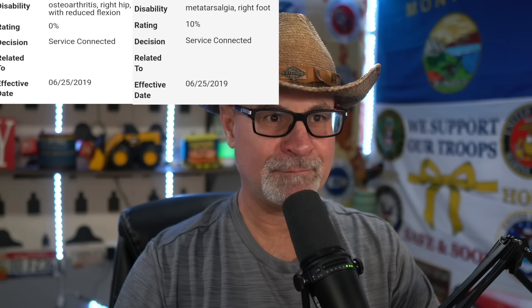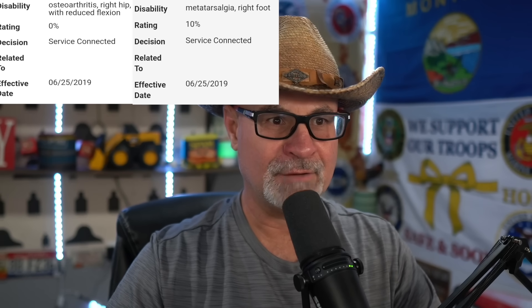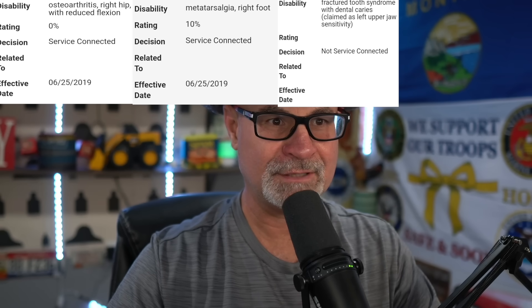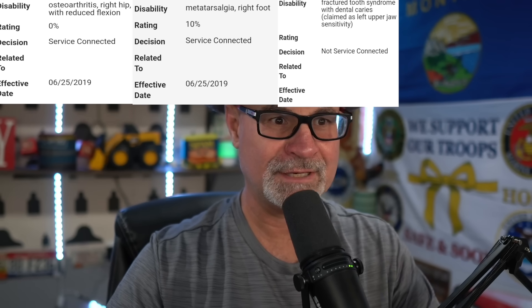First one up is the right hip, 10%, service-connected. It's an orthopedic condition. Metatarsalgia, right foot, 10%. Fractured tooth syndrome, not service-connected. We're not going to work on not service-connected things here. We're going to go after service-connected stuff.